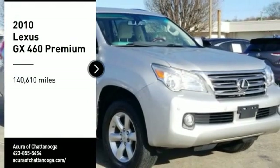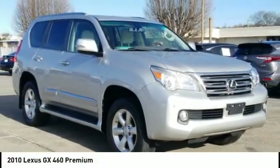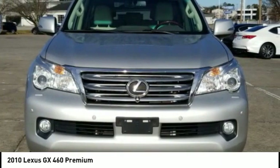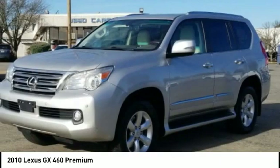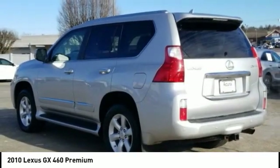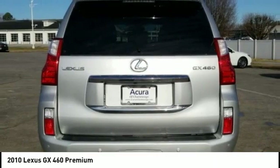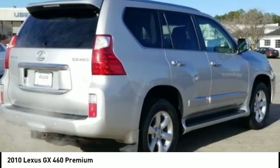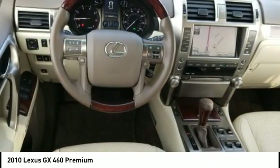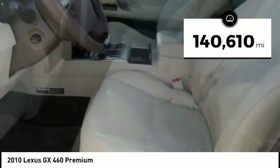Stop by and take a look at the 2010 GX460. This seven-passenger utility vehicle is more powerful, capable, and versatile than ever before. Visionary in every sense of the word, the GX460 boasts one of the tightest turning circles in its class, a suspension system that helps enhance your capability, and the best-in-class V8 fuel economy. This vehicle has less than 145,000 miles.